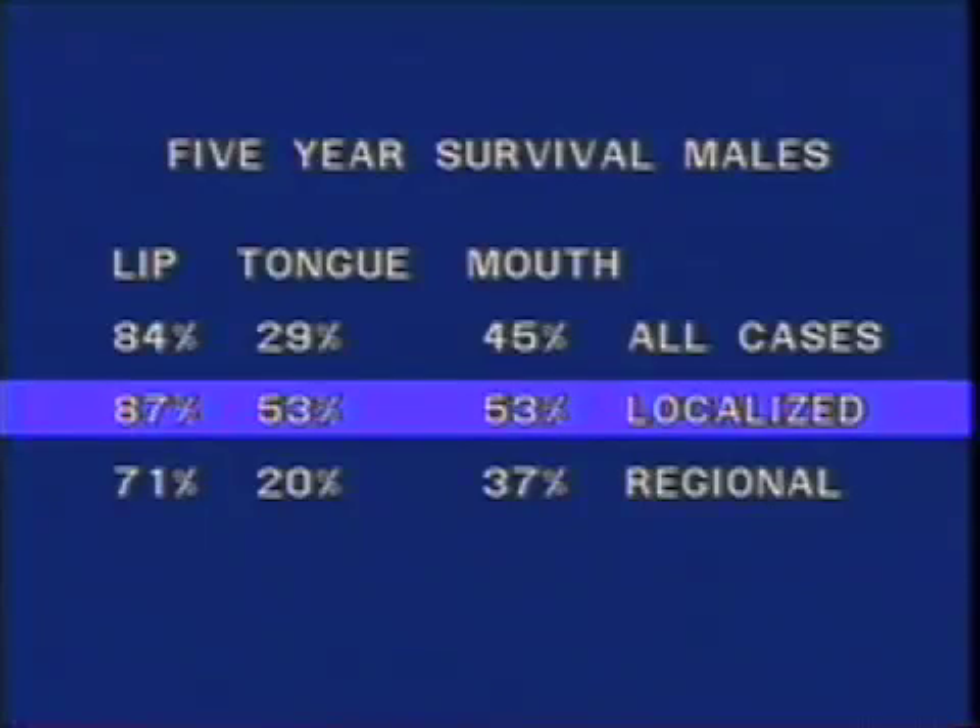Now let's turn to our patient and demonstrate the procedure for the cancer examination of the mouth.